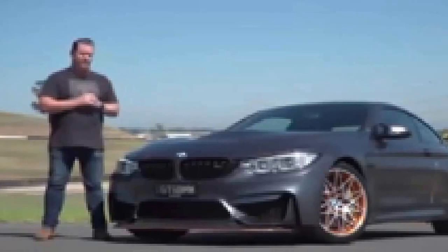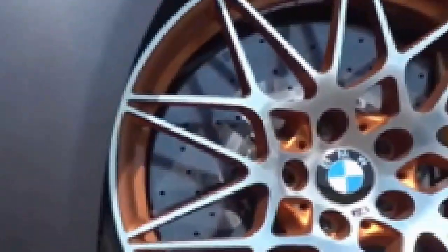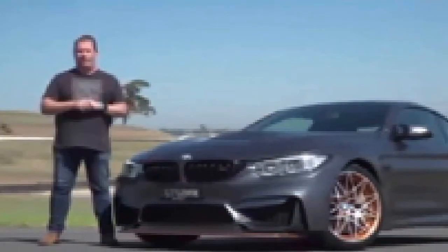It naturally begs the question: without its stickers and sirens and lights, is it as legitimately fast as a motorbike? We've put the two of them here together at Sydney Motorsport Park to answer that question. Bike versus car — it's game on.